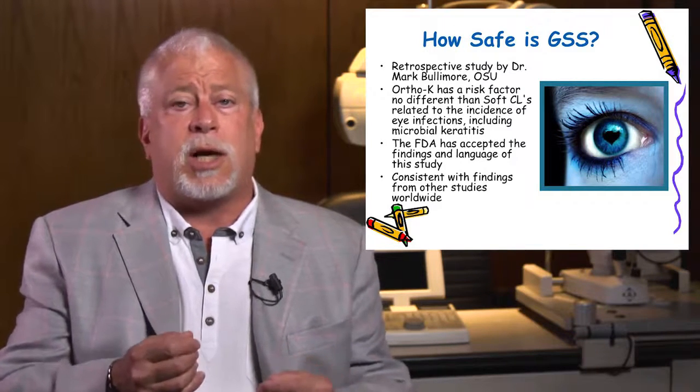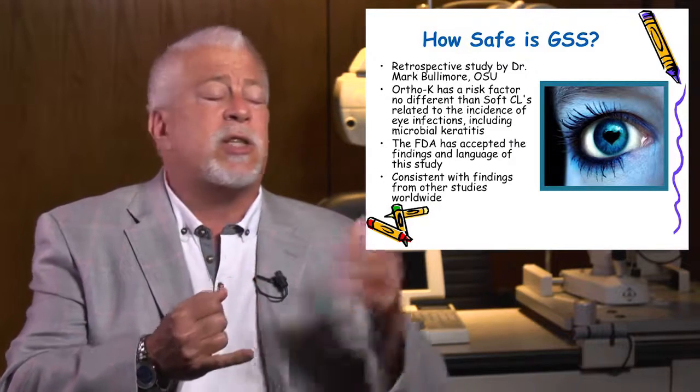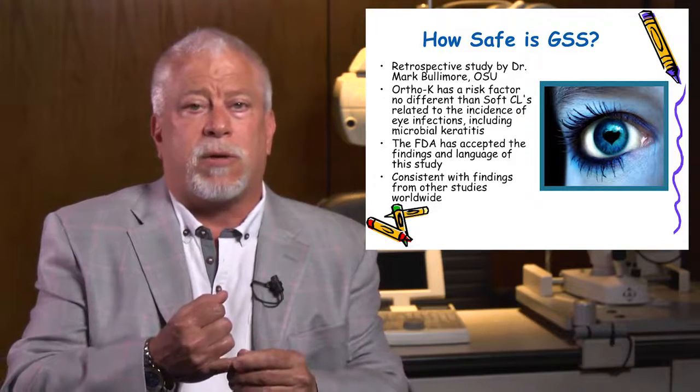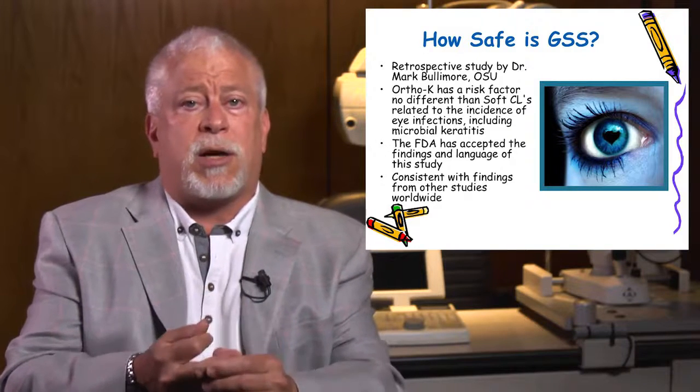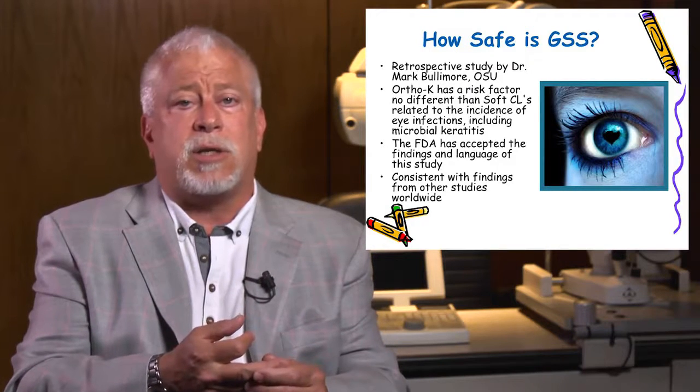We will see your child for an exam and get all our own data, even if they just had one. I know you want me responsible for the outcome, so we like to have our own data. From there, we'll design the molds. We'll teach your child and you how to put them in, take them out, and take care of them — and you'll see it's very easy.